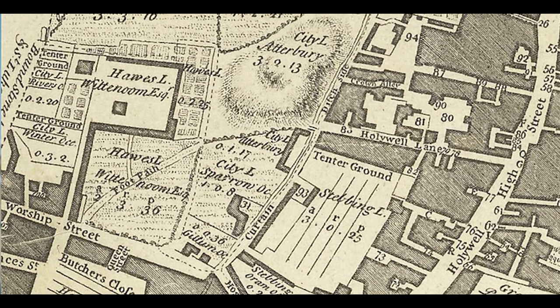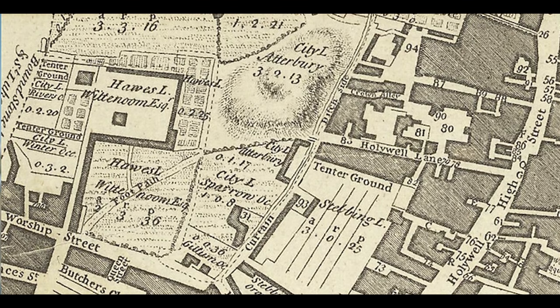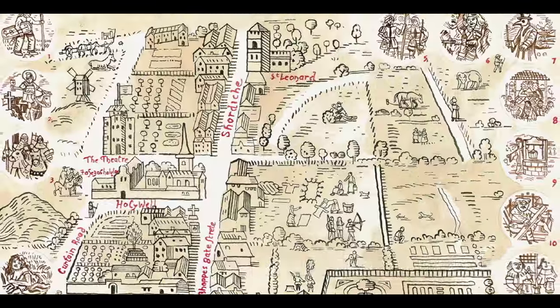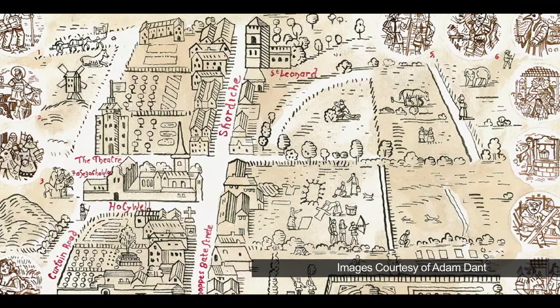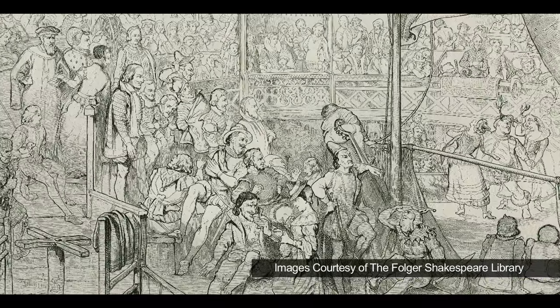The Curtin is really named after the plot of land on which it's built. It was a piece of land called Curtin Close, originally owned by Holywell Priory who dominated Shoreditch in the medieval period. Shoreditch is also famous not only as an early theatrical area but as a place where a lot of the theatrical community lived.